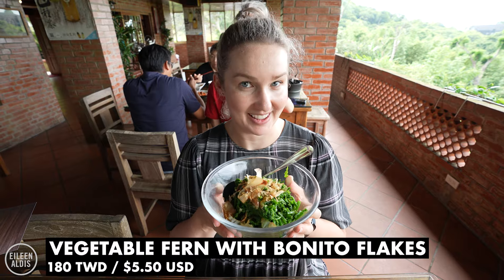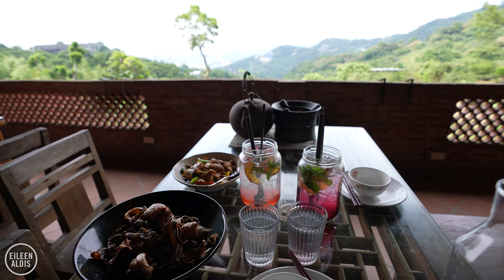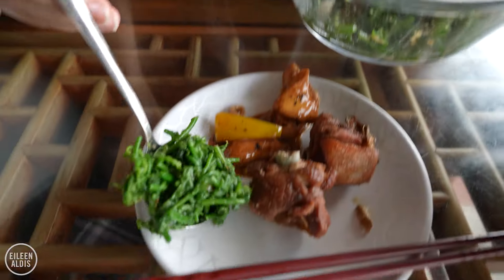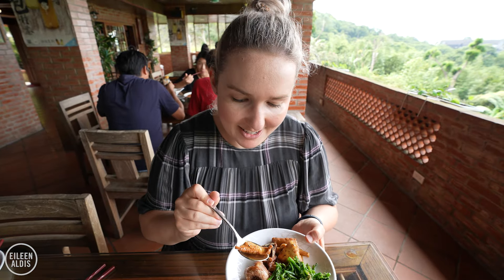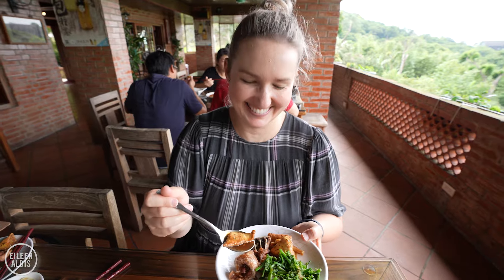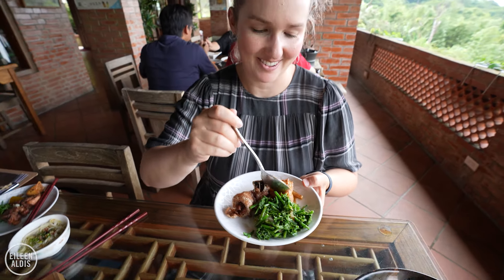Vegetable fern with bonito flakes, and deep fried sweet potato with plum powder. These black flakes you can see — those are the tea leaves, just sprinkled throughout the dish. How cool is that? They grow right here, and now they're on the plate. Doesn't get more local than that.